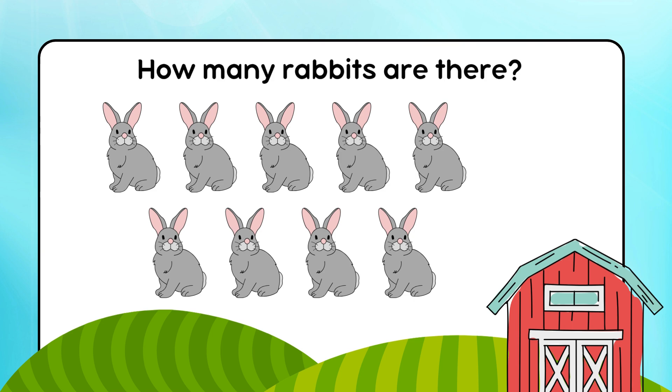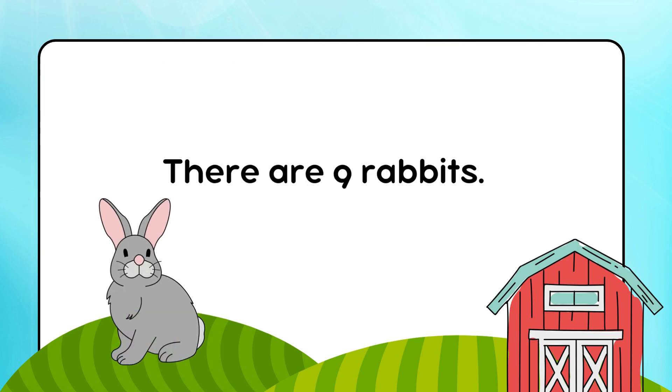How many rabbits are there? There are 9 rabbits.